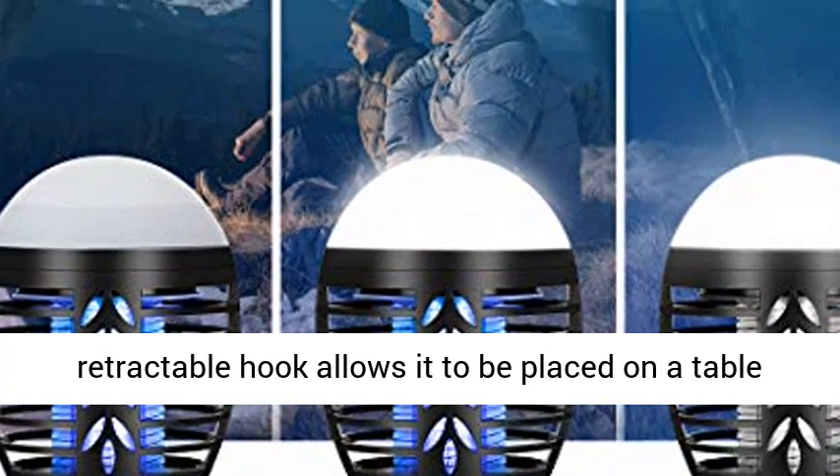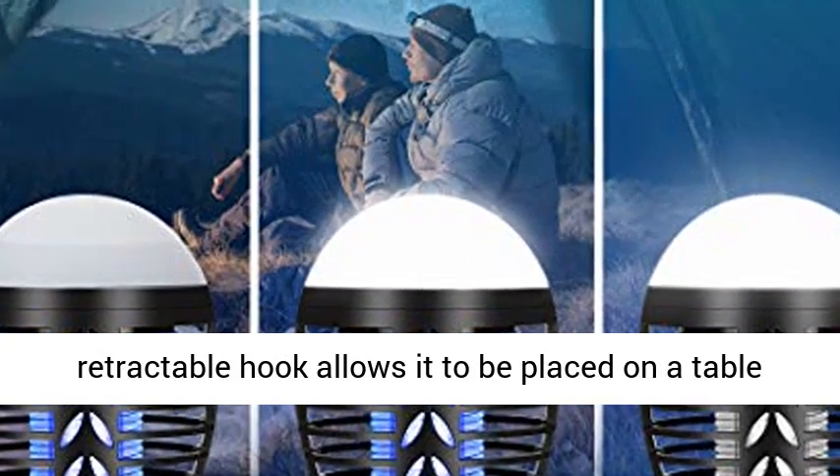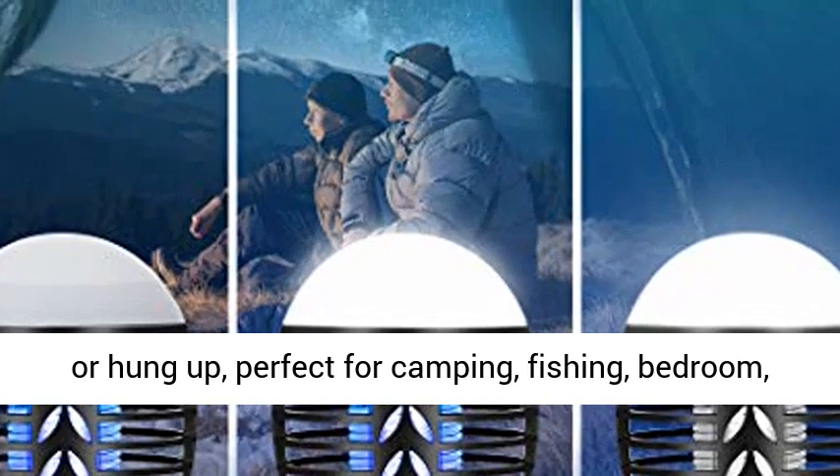A retractable hook allows it to be placed on a table or hung up, perfect for camping, fishing, bedroom, and kitchen.